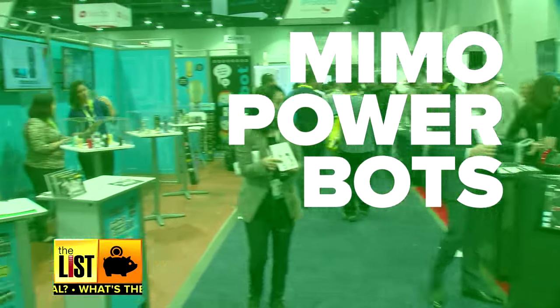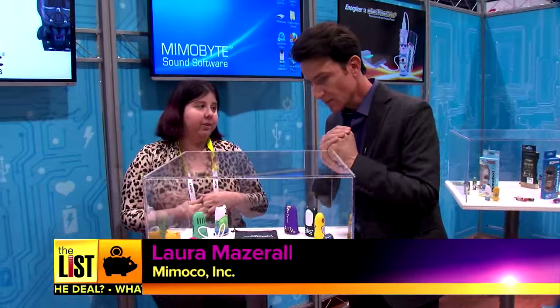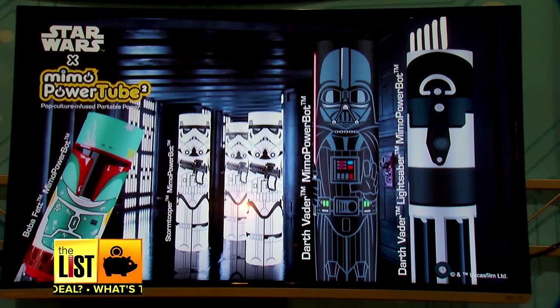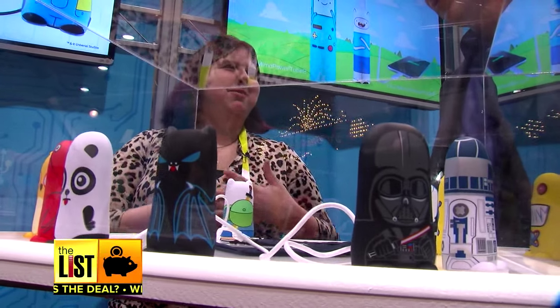At number three: Nemo Powerbots. They're 5,200 milliamp hour portable backup batteries. The unlicensed ones retail for $50 and the licensed ones retail for $70. I think you made a big mistake going with the Star Wars branding — nobody's going to see that movie. I know, that's what people keep telling us.